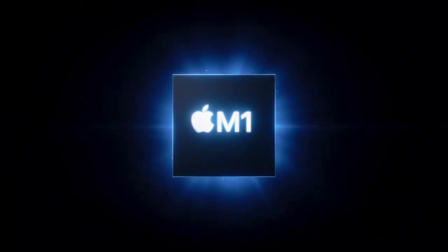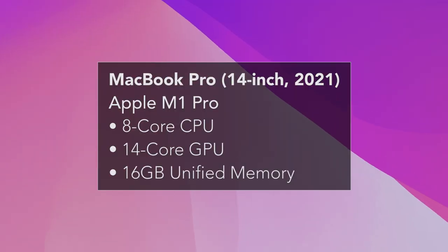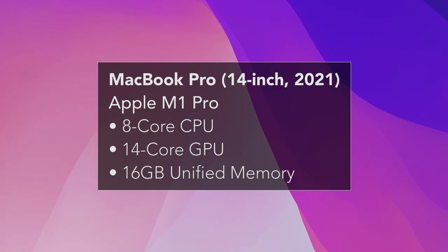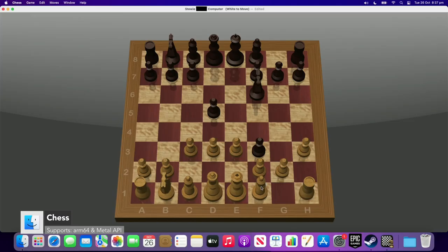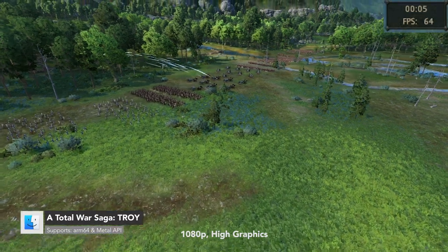Today, we're testing many AAA games on the new Apple M1 Pro chip. Pause the video now for the specs of my 14-inch MacBook Pro. Our first game to test is Chess — just kidding, it's Troy by Feral Interactive.